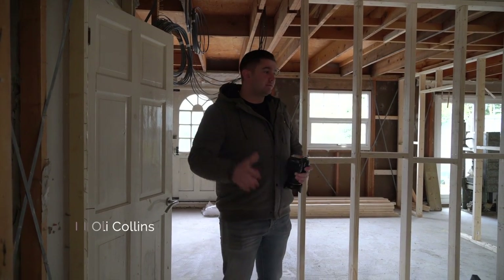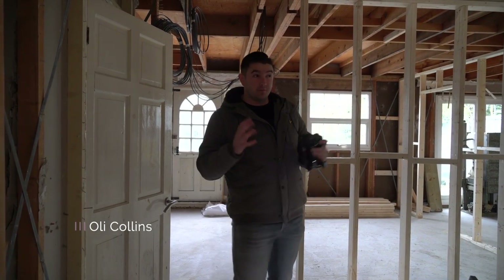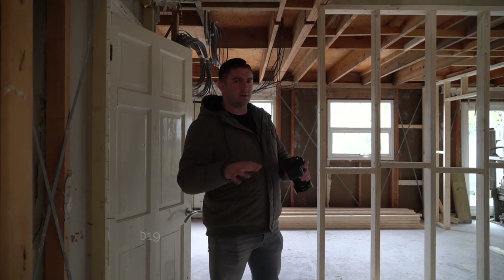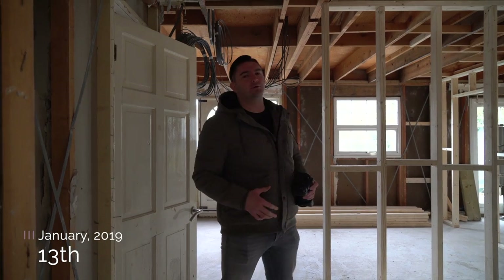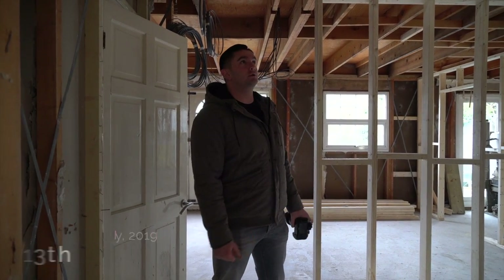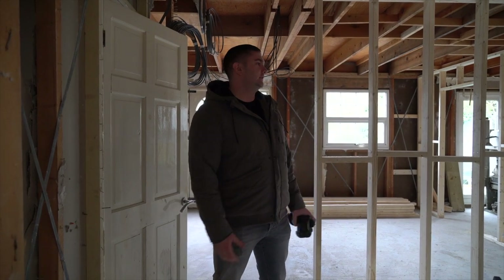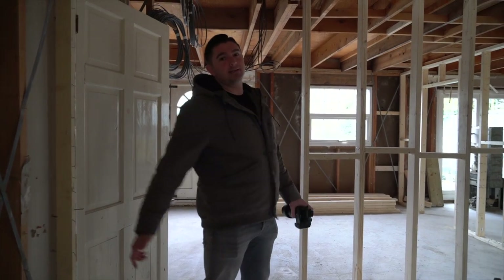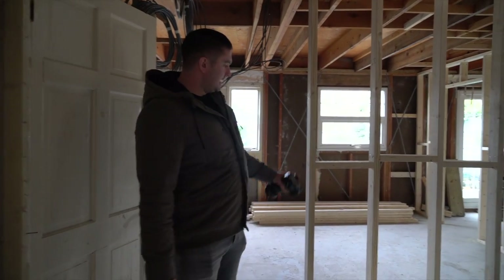Hello everyone, this is our first vlog entry of 2019 for this property — I think it's the second episode. We're going to do it every couple of weeks now since it's the same project we've done a few episodes of. If you're a regular watcher you've seen this sort of project. They stripped it all out before Christmas.